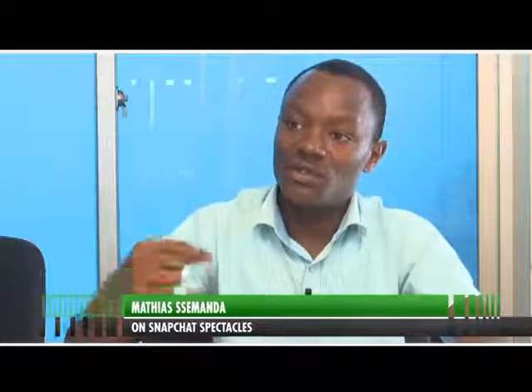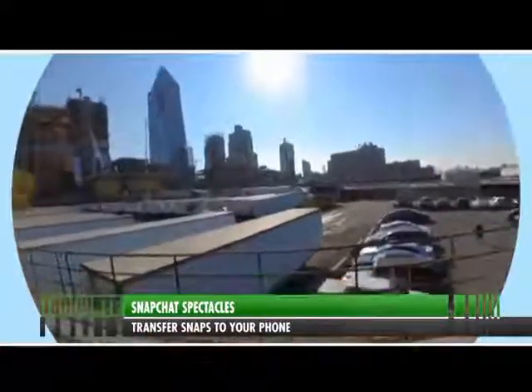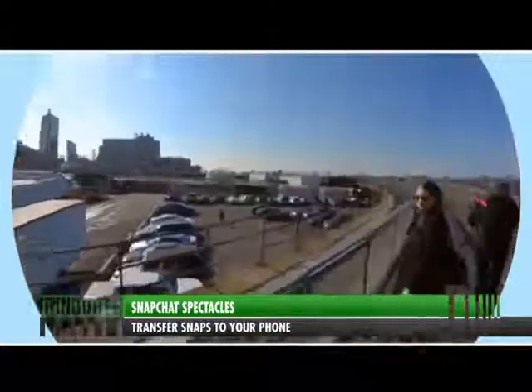They're just glasses. You put them on and you can take 360 images, 360 snaps like videos. So they're a bit exciting and they help keep you away from your device. As long as the glasses have already been paired with your phone, you don't need to have the phone on. You can go surfing, play games, and capture those snaps.